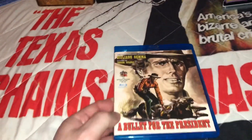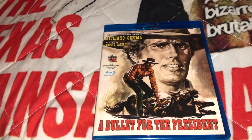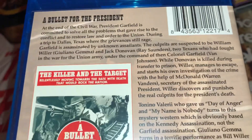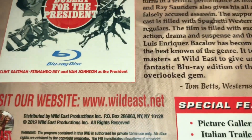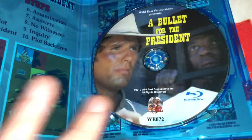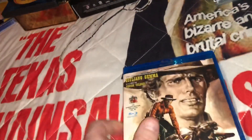The next one is the latest edition from Wild East Productions — this is called A Bullet for the President, the Spaghetti Western Collection Volume 63, the Blu-ray edition, starring Giuliano Gemma. I'm looking forward to busting into this one. If you're interested in any of these spaghetti westerns that I show in update videos, go check out wildeast.net — you'll find something you like. And even though it says Wild East Volume 63, it was spine 72 there at the bottom.